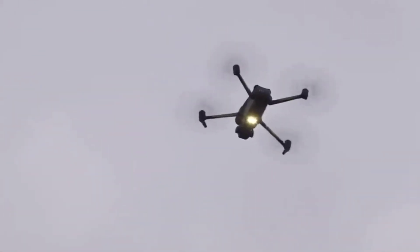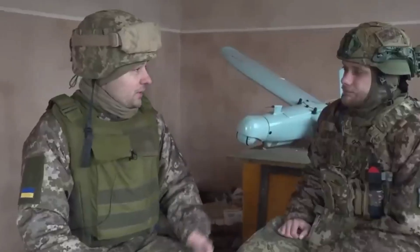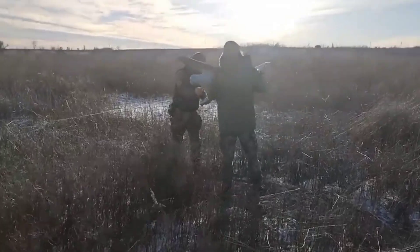This DJI Mavic commercial drone has a flight height of 6,000 meters, a flight range of 30 kilometers, a speed of 68.4 kilometers per hour, and a wingspan of 28.3 centimeters. This is different from the Bayraktar drone, which is relatively slow and flies only at medium heights, making it easier to shoot down.